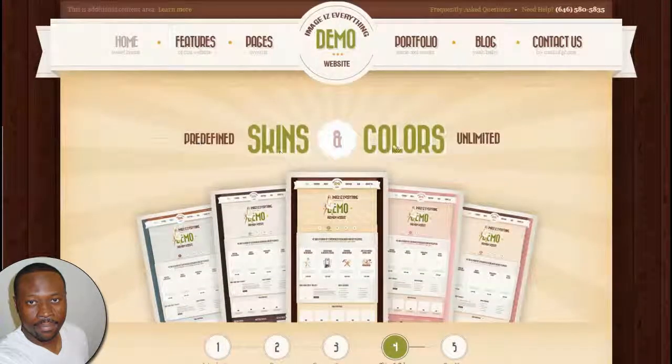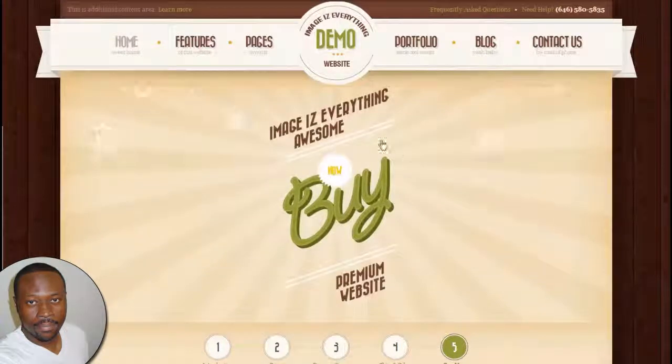We custom designed five predefined skins and colors to give you an example of what your site can look like, and we can create your site in unlimited colors and images.